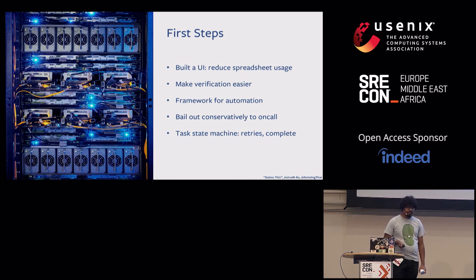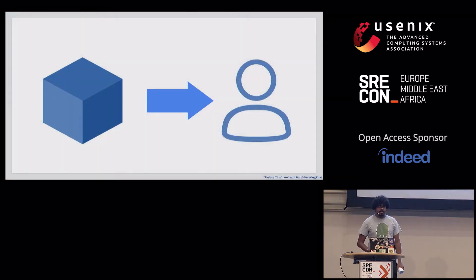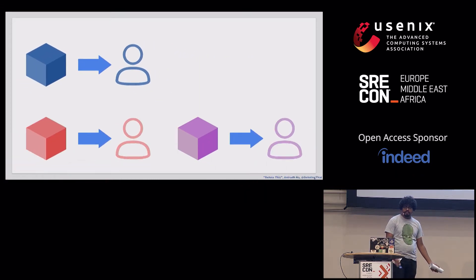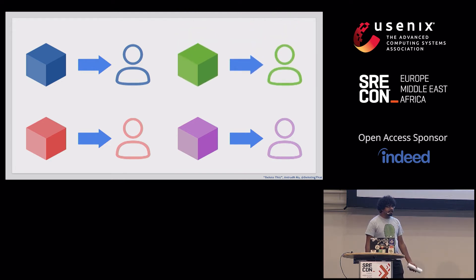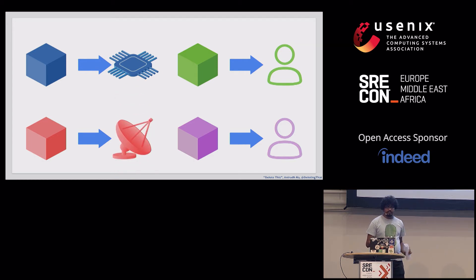A migration job failure would trigger the start state, where the service on-call would get a ticket. They could trigger retries of the automation or just manually do it and mark the ticket as complete. We quickly realized we could plug this into the existing UI, because without automation it would result in the same task ticket to service on-calls that program managers would click to create manually anyway. Every time a service got a migration handler, the framework would run the automation instead of failing out to a task.